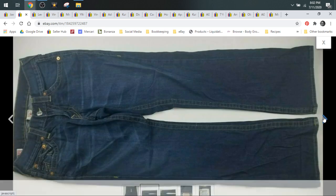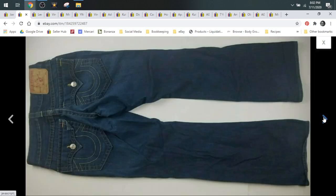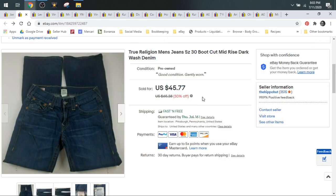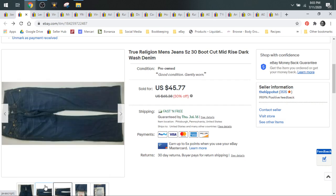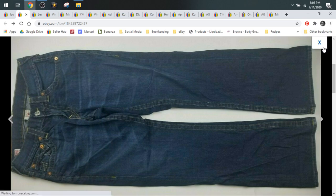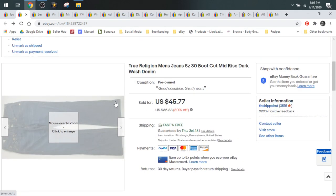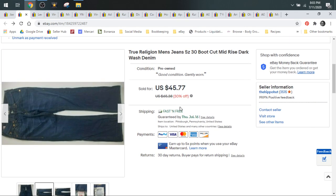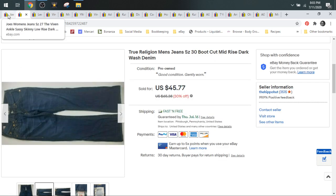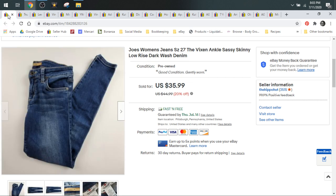Here's some True Religion jeans — these are men's — and they sold for a best offer of $35. I tried to start these at $40 to $45 on best offers. These are older, but not a full year since you can see the full length photo. I did take a best offer of $35. True Religion I would personally pay up to $7 for, so you can figure out your profit margins. Maybe $5 or $6.